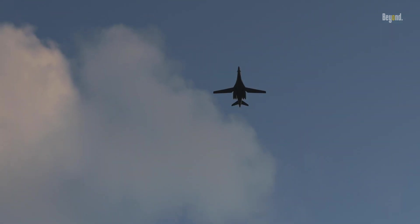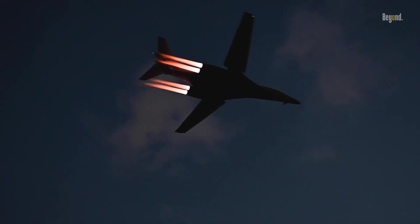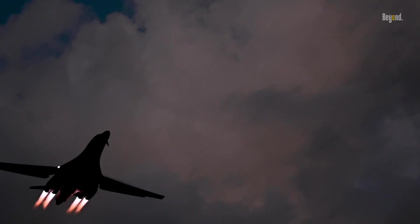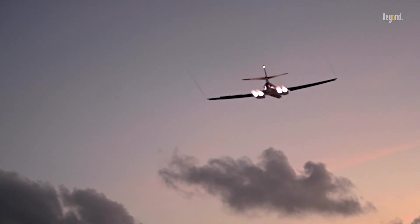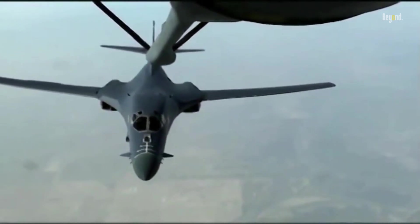The B-1 Lancer holds almost 50 world records for speed, payload, range, and time of climb in its class. It has been used extensively in various operations, including Operation Desert Fox, Operation Enduring Freedom, and Operation Iraqi Freedom, where it played a significant role in delivering precision weapons.